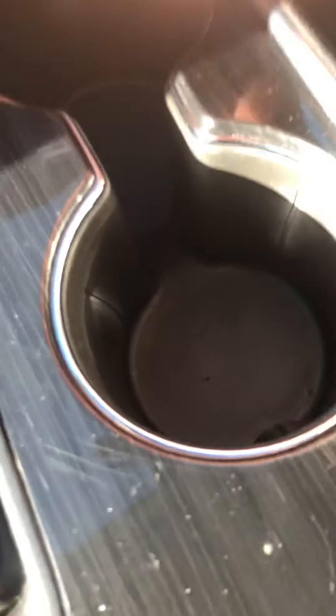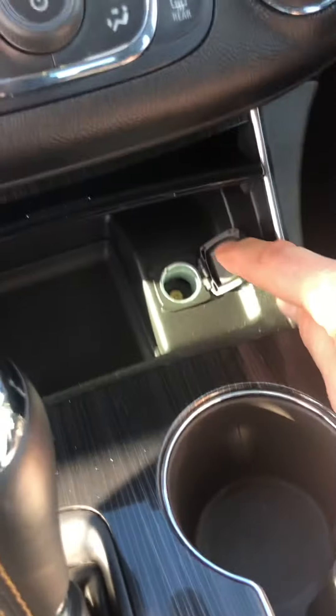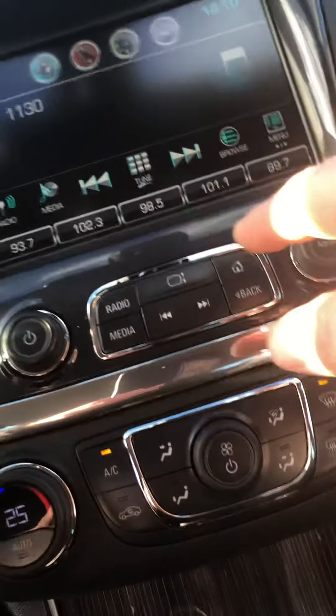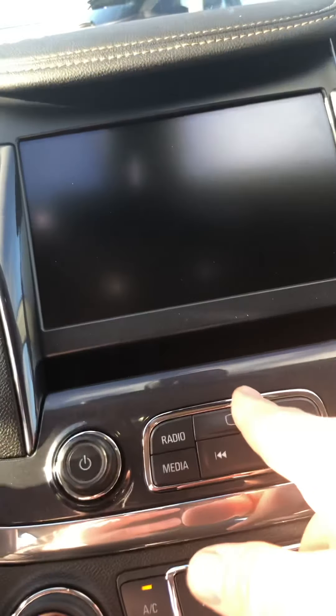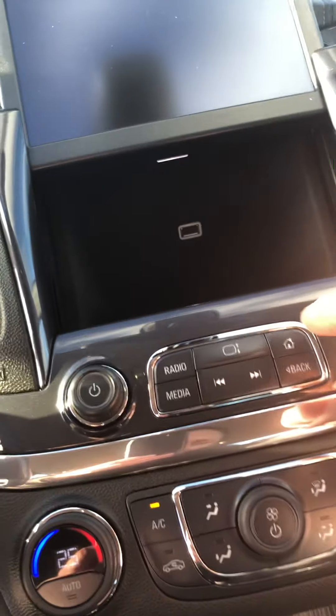We've got a little bit of storage under here, and nicely finished inside. A little bit more storage for your change and a power supply right here. Dual-zone climate control for you and your passengers. There's a funny little hiding spot where you can charge your phone — USB jack inside there and also in the center console.